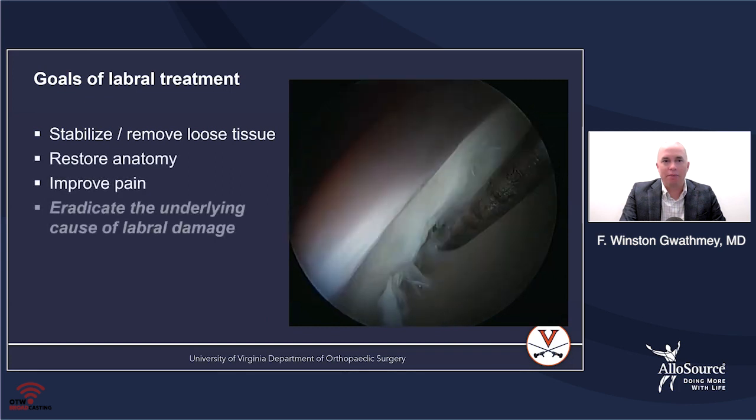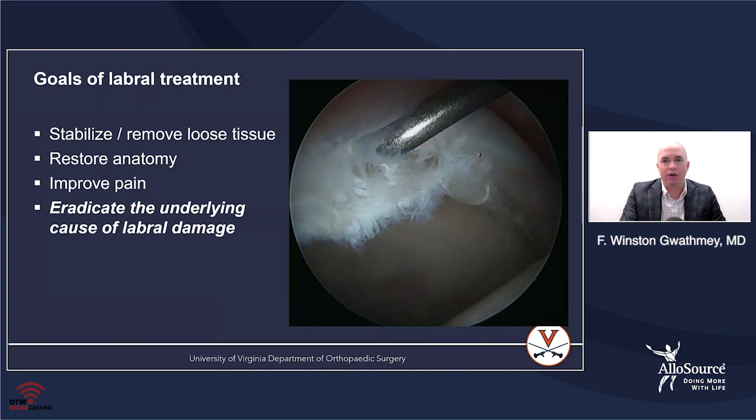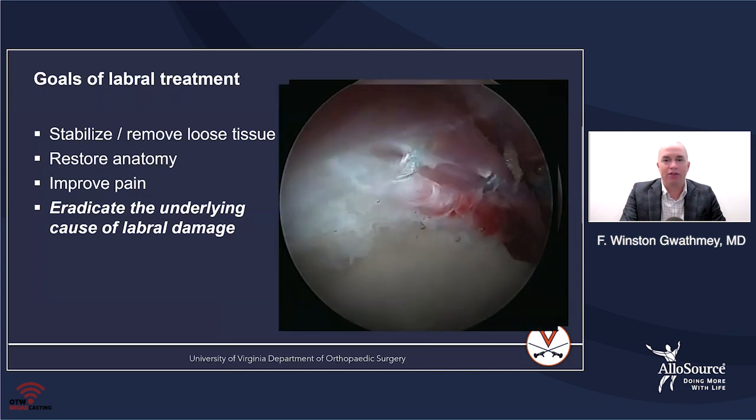The goals of labral treatment are to stabilize, remove any loose tissue, restore the anatomy, and improve the pain. We also want to eradicate the underlying cause of any labral damage.